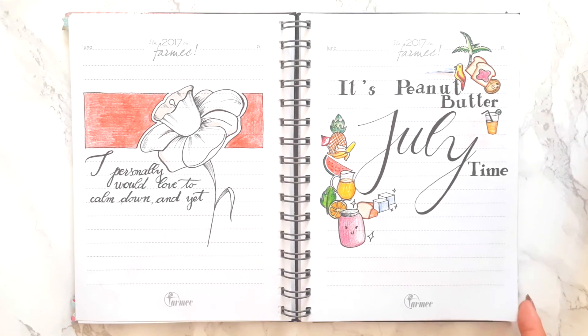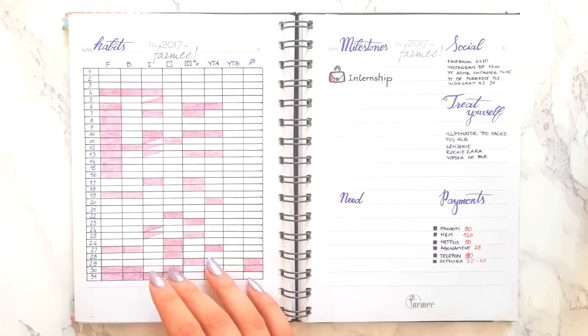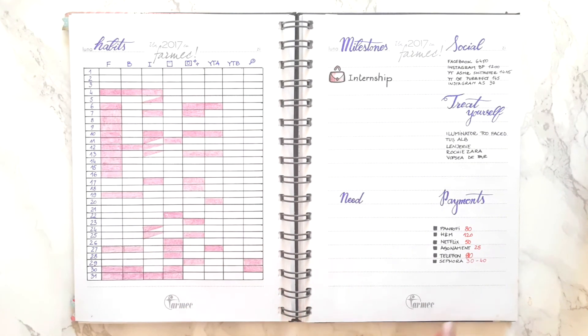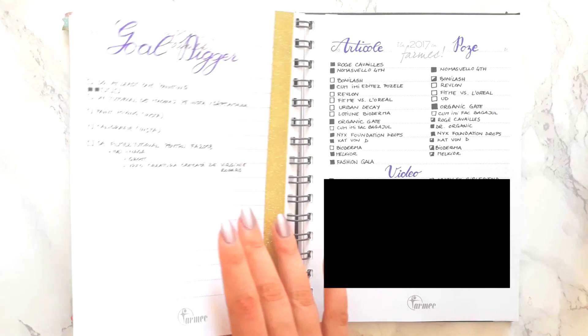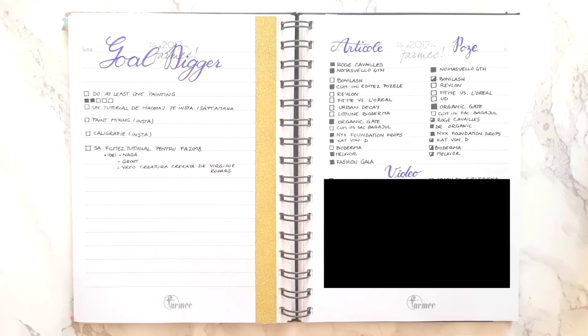And then we're moving on to July — again, the monthly log, the tracker, and all the usual suspects. This is where I started doing the gold digger spread, which is basically for all the stuff that I needed to do that month, but they weren't actually scheduled items — it was more of an option. Say, if you want to drink more water or do more exercises that month, this is where I would normally write that.